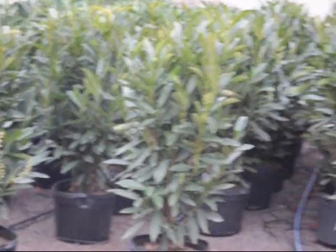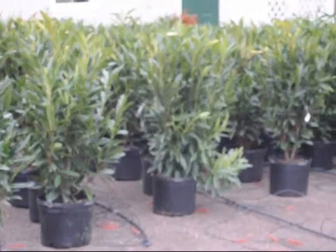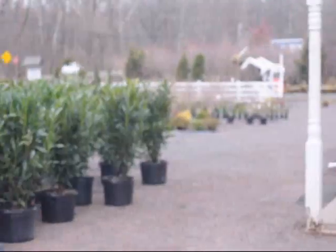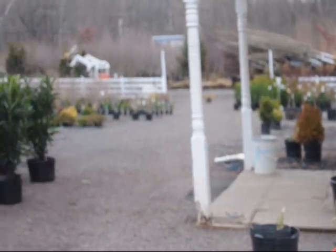These are skip laurels that we have ready for sale here at Highland Hill Farm. We're on Route 313 in Fountainville, and out front you can see a large tractor trailer we're just unloading into the yard — ready to go from the trees we grow in our fields.